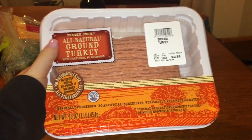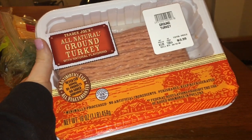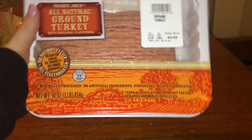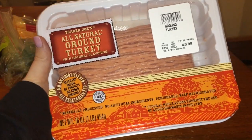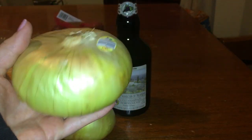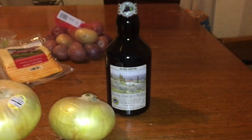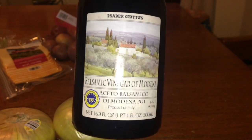For my dinners this week I'm going to be making turkey burgers, so I picked up a pound of ground turkey. They do sell organic but I'm on a budget so I went with the regular kind. On top of my turkey burgers I'm going to do balsamic caramelized onions, so I picked up two yellow onions and a bottle of balsamic vinegar. I'll reduce the vinegar and onions together to get that nice caramelization going.